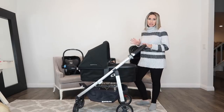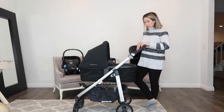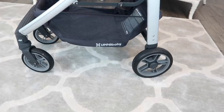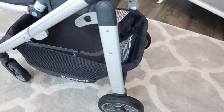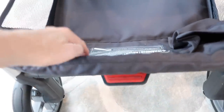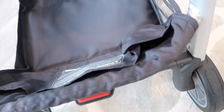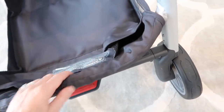Another reason I really love this is because it is super lightweight and it's really easy to use. As you can see in the bottom, there is a ton of storage down here and you can put like your diaper bag or groceries or whatever you're carrying. It also has these little pockets down here to keep extra things like bottles or water bottles, so that's really nice.